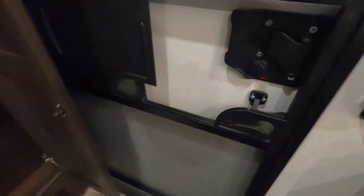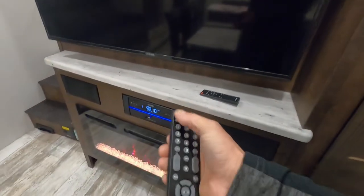Slam locks work best when slammed — I covered everything in there; the rest is just storage. You also get a television with the remote.